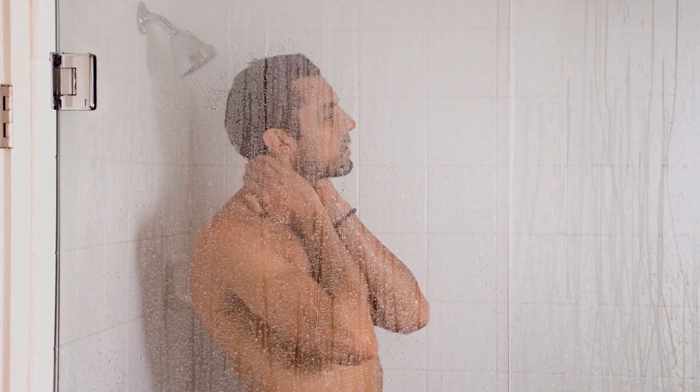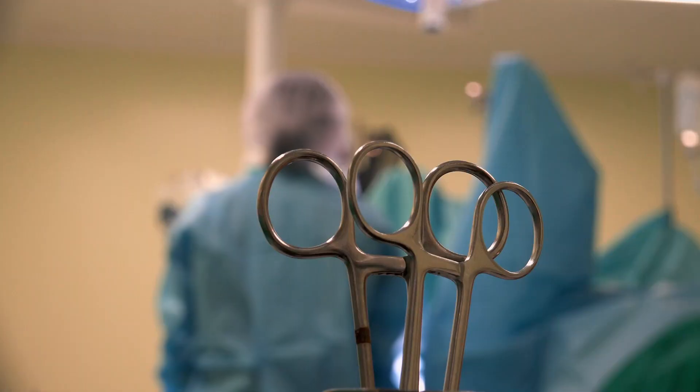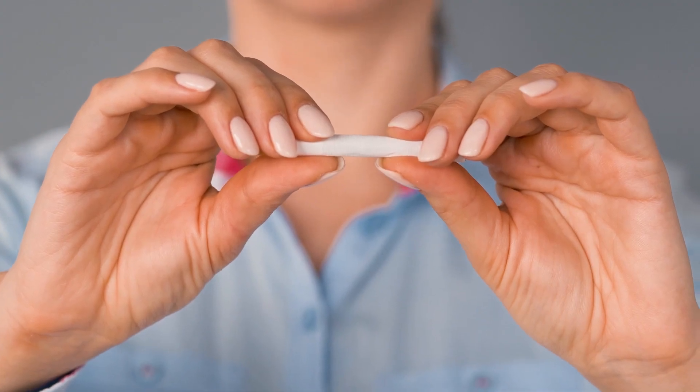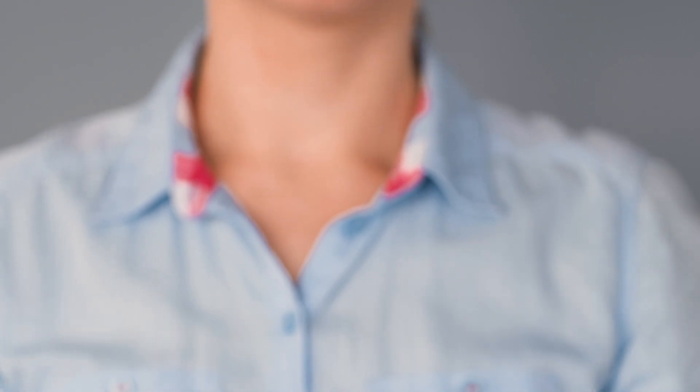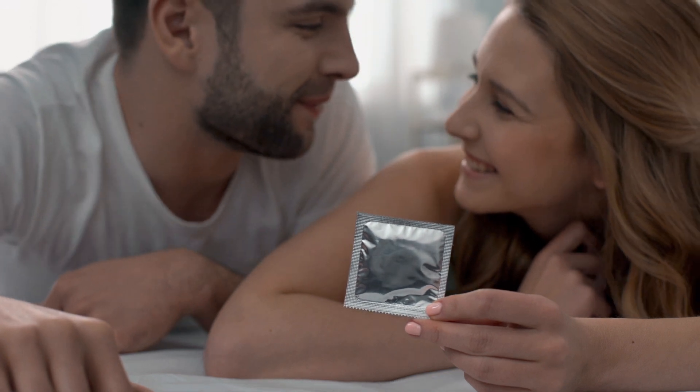There are no sure ways to prevent penile cancer. However, there are tips which can potentially reduce your risk. If you have a foreskin, make sure to carefully clean underneath it every day. It could also help to go for a circumcision, which makes it easier to clean. If you smoke cigarettes regularly, consider quitting — this will reduce your risk. Always practice safe sex, which will help you avoid an HPV and HIV infection. And it's always helpful to maintain the best immune system possible by being in mental and physical balance.